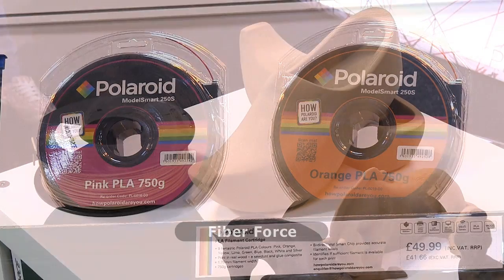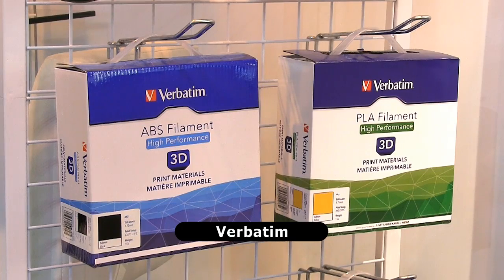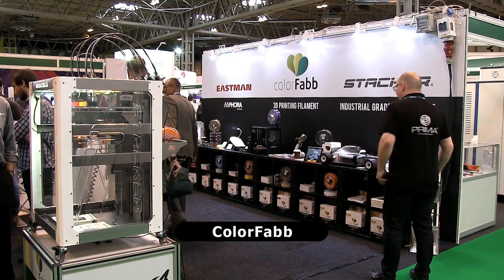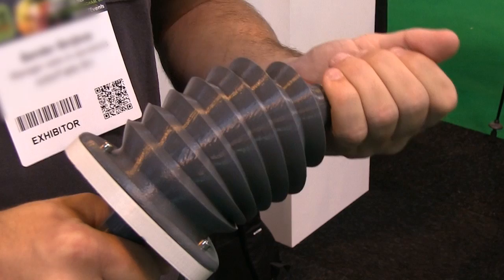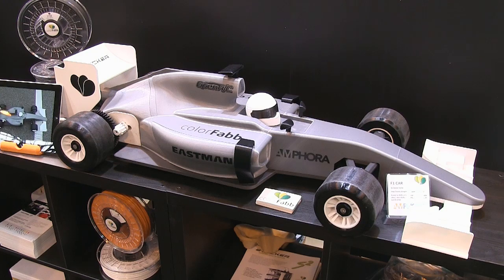Serving the material needs of personal 3D printer owners are many exhibitors, including Fiberforce and Mitsubishi subsidiary Verbatim. However, my favourite filament provider remains Colorfab, who are showcasing a new semi-flexible material called N-Gen Flex, which was used to make the wheels on this racing car.